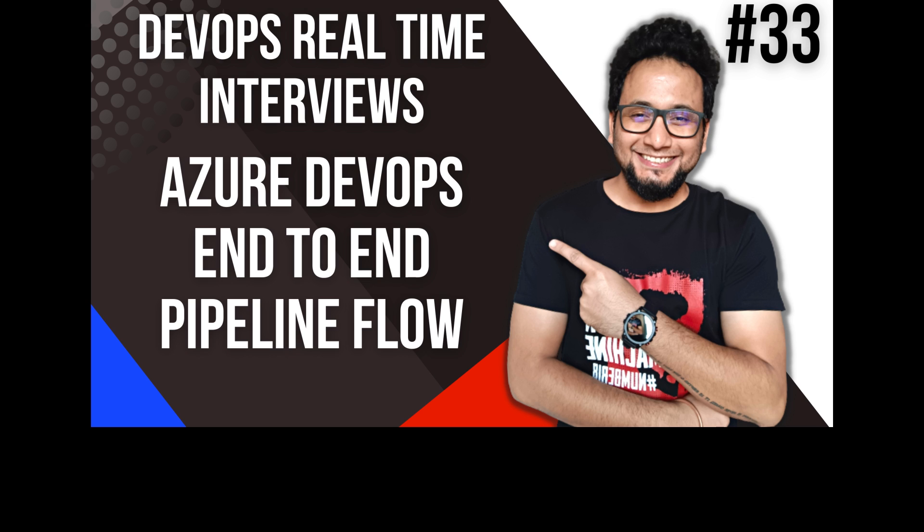Is there no dev, QA, stage environment — just direct deployment to production? No — we have four environments: dev, QA, stage, and production. So first it goes to dev, then QA, then stage, then production. Yes. Okay, I think I'm done. Thanks for your time.